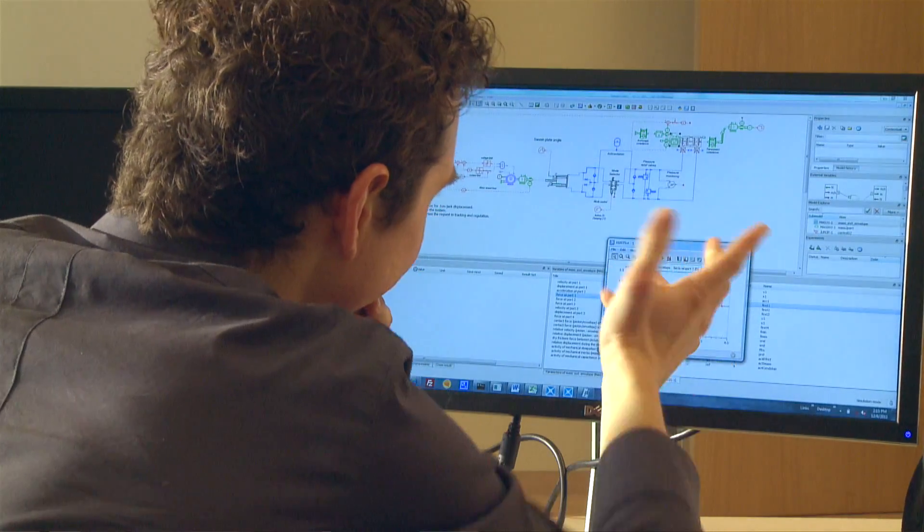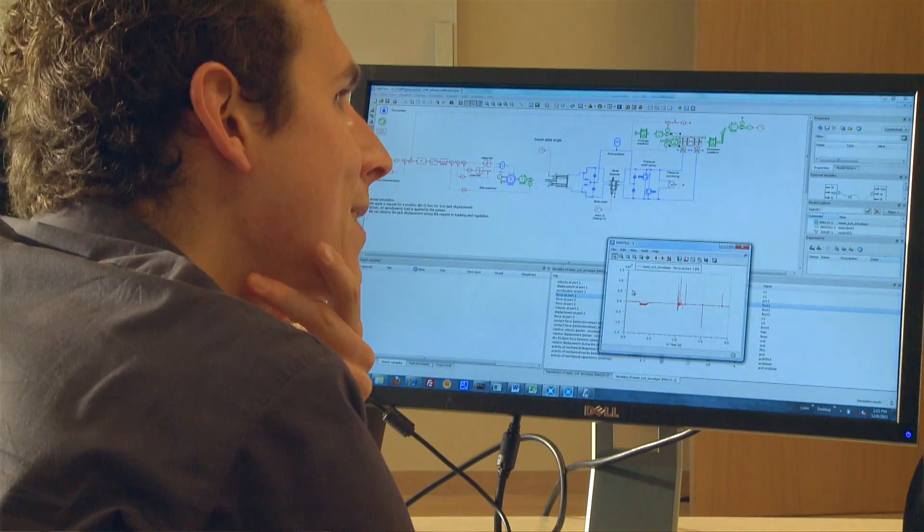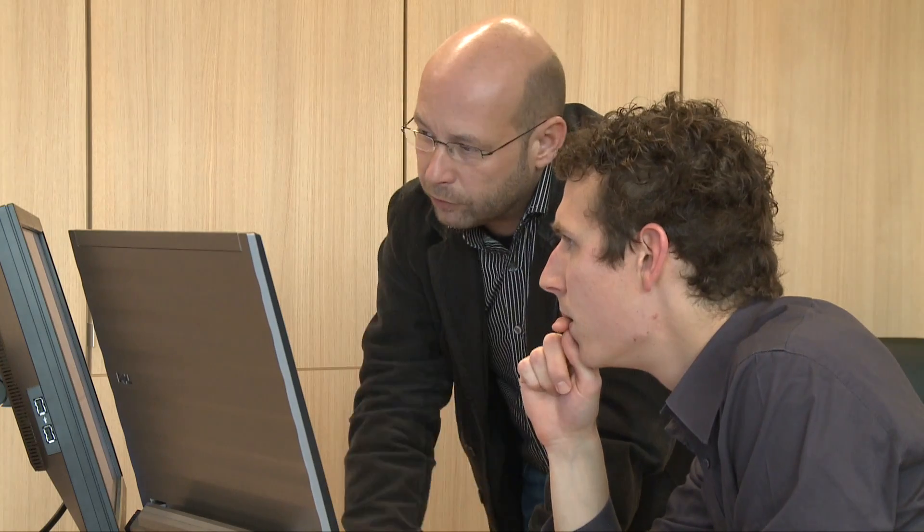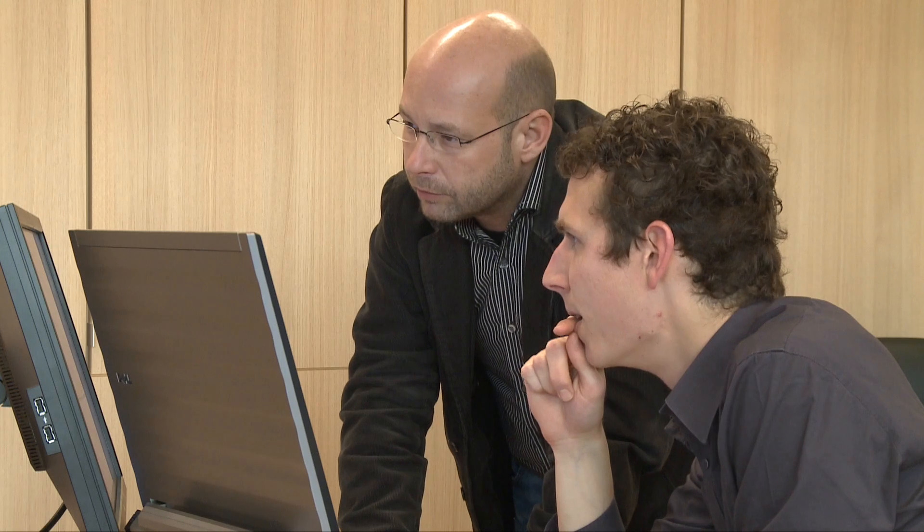We've been using AIMSIM for many years in CAE, and this was the first time where we brought CAE and controls together. Our next steps in deploying AIMSIM in our co-simulations is to roll it out for algorithm engineering, calibration engineering, as well as architecture design and software integration tests.